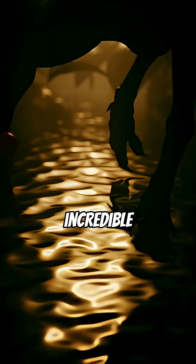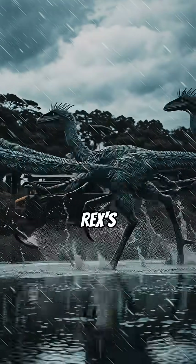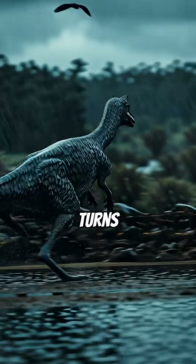How? Incredible ostrich-like legs, three times longer than a T-Rex's. Hollow bones made it incredibly light, almost weightless for its size. Its long tail wasn't just for balance — it was a high-speed rudder for razor-sharp turns.